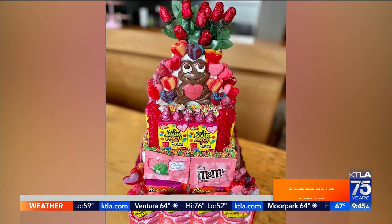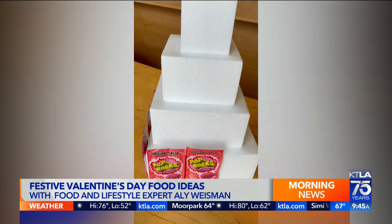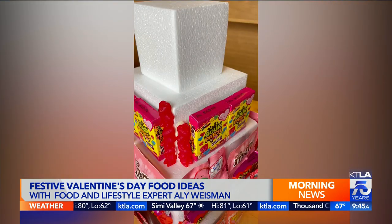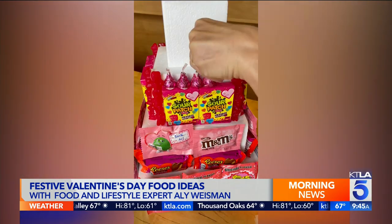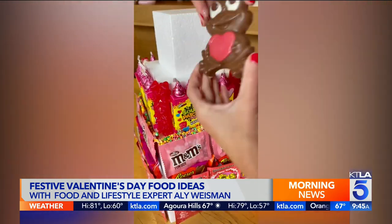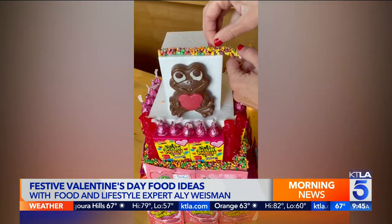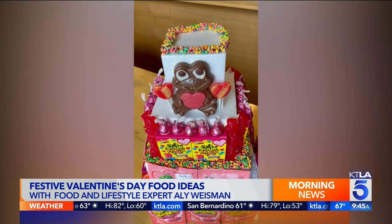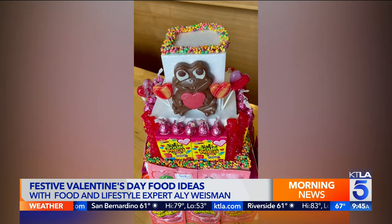Another idea is a candy cake. There's all this Valentine's Day candy and no one really knows what to do with the extras. At any craft store or on Amazon, you can order styrofoam cake molds and just tape the candy on there to make a big, fun cake. You can also use melted chocolate as an adhesive for gummy bears since real glue doesn't work as well. Just stick everything on and it's a fun little treat for your Valentine.